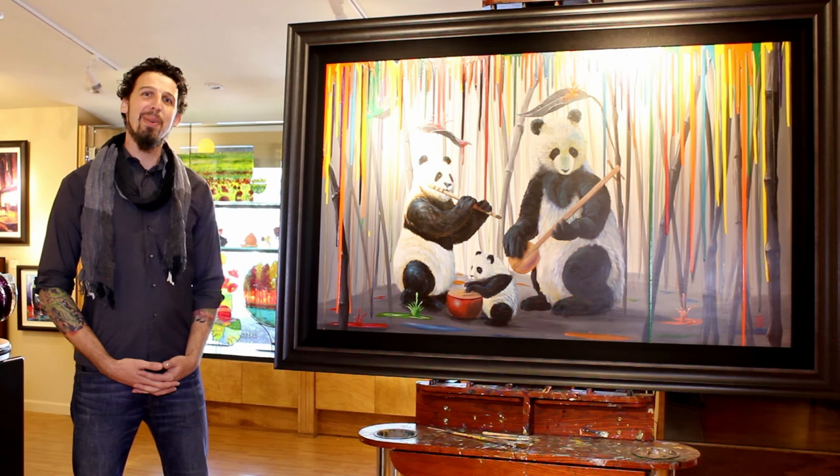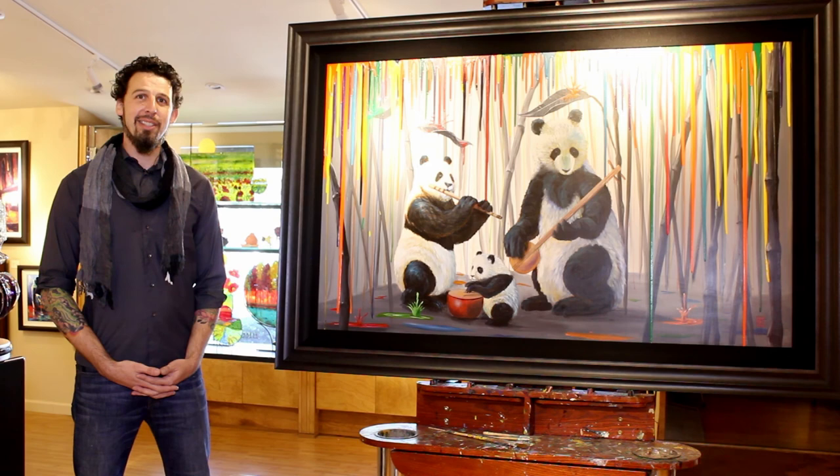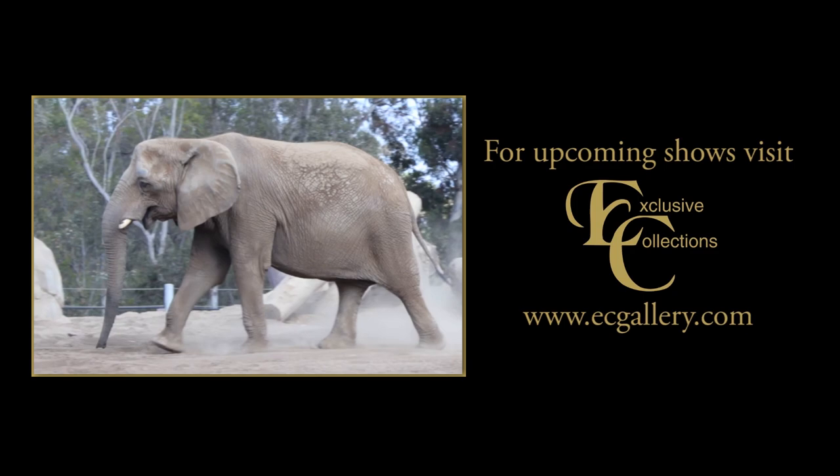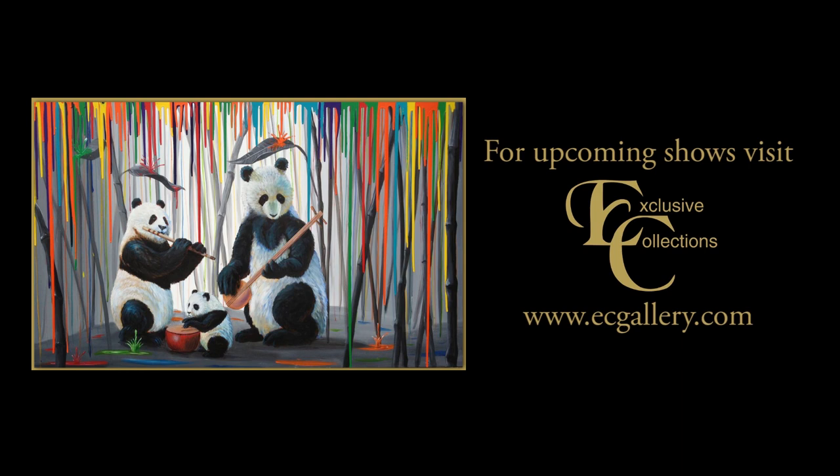Thank you all very much for joining me. This has been Meet the Artist and I'm Michael Summers. I'll see you next time. Bye.